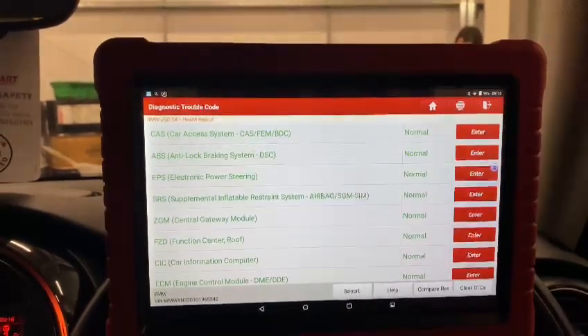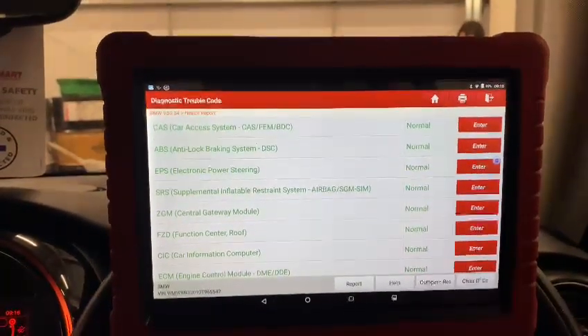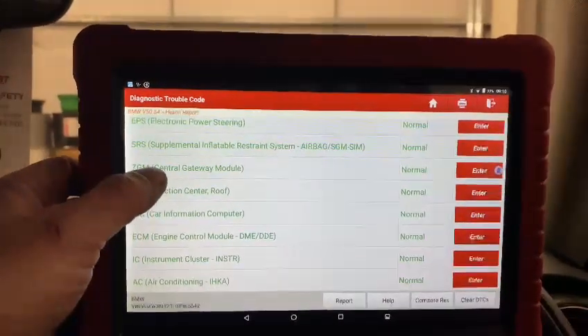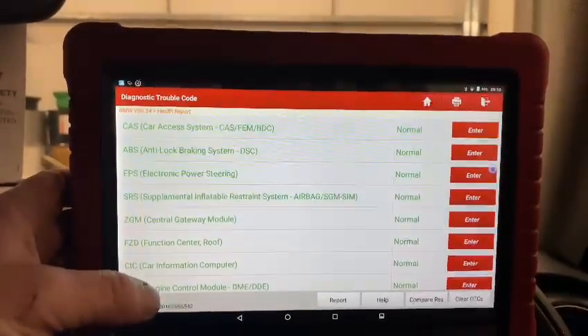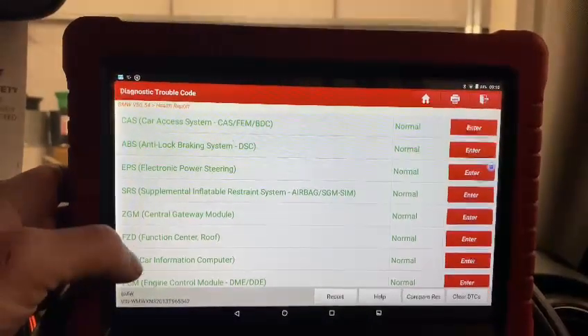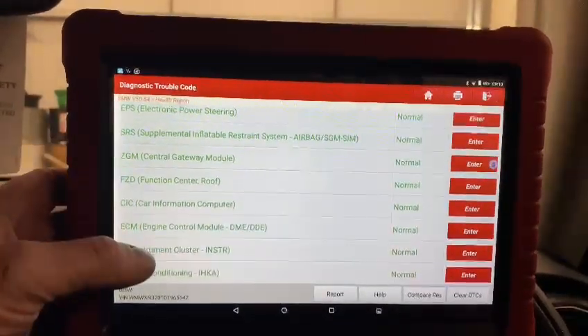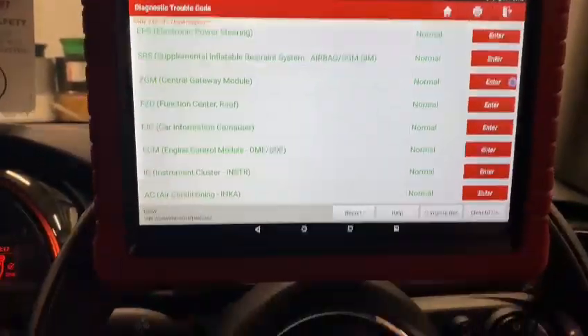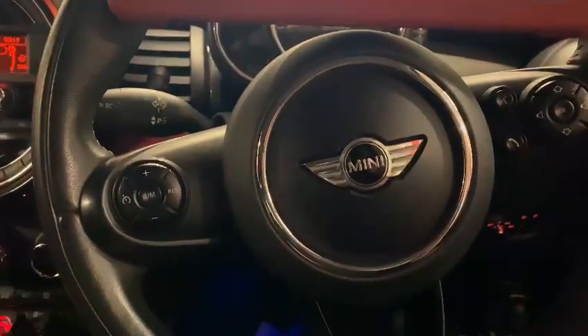Good morning. I just carried out the diagnostic check on the 64-plate Mini. There were a few historic codes in there — I've cleared them, rechecked the system, and everything has come back as normal. As you can see, everything is in the green on the important modules.